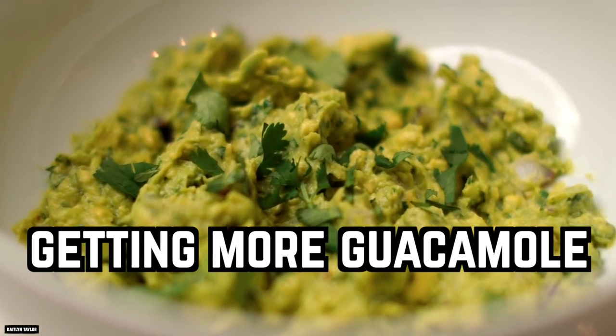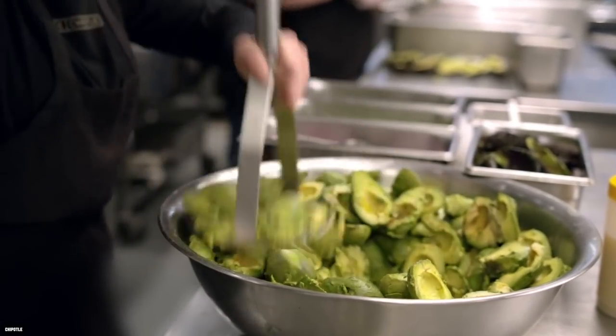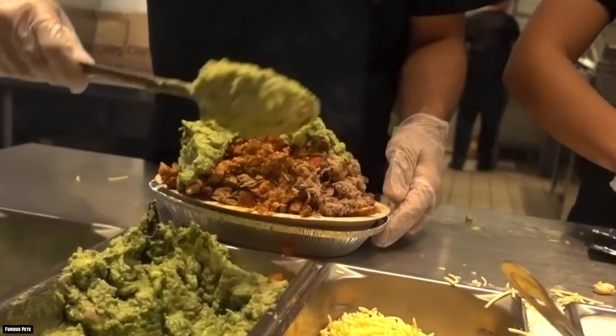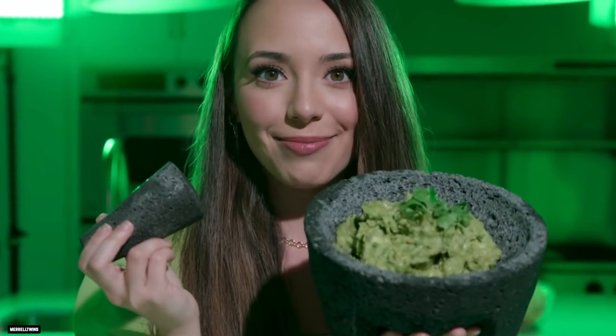Getting More Guacamole. Guacamole is one of the things Chipotle charges customers for when they ask for extra. Unfortunately, this has been a sore point for some customers who like a lot of guacamole. A little extra guacamole can cost you a couple of dollars, but luckily, there is a way for guacamole lovers to get more without having to pay more.